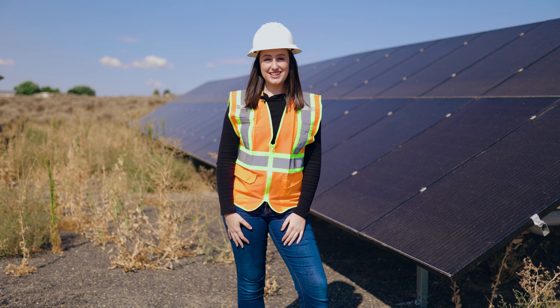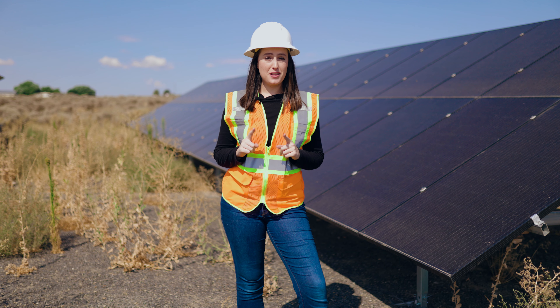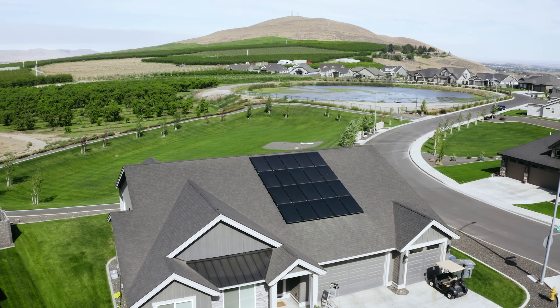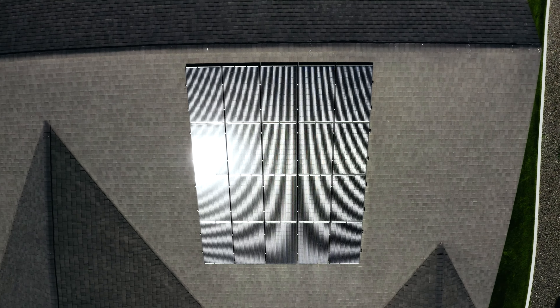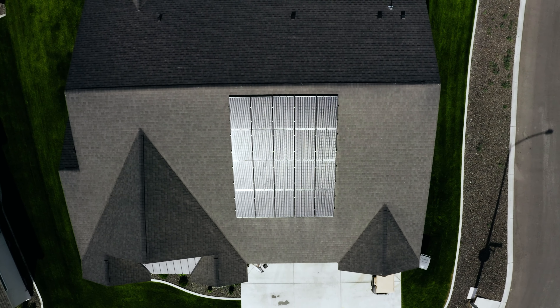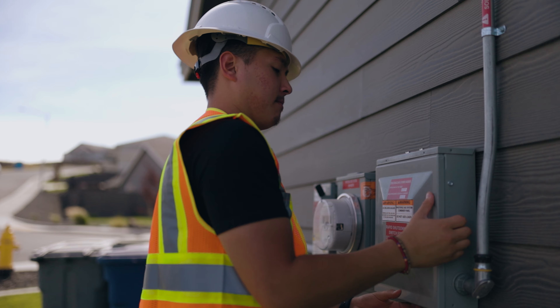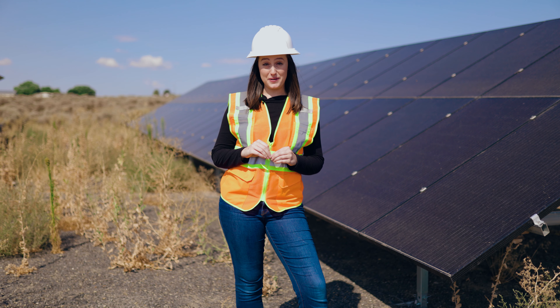Arizona State residents: Green Energy is now available in your area, allowing homeowners to start saving every month by going solar. Qualified roofs are cutting their utility bills by up to 90%, plus they'll receive thousands in tax credits this year for upgrading their power.